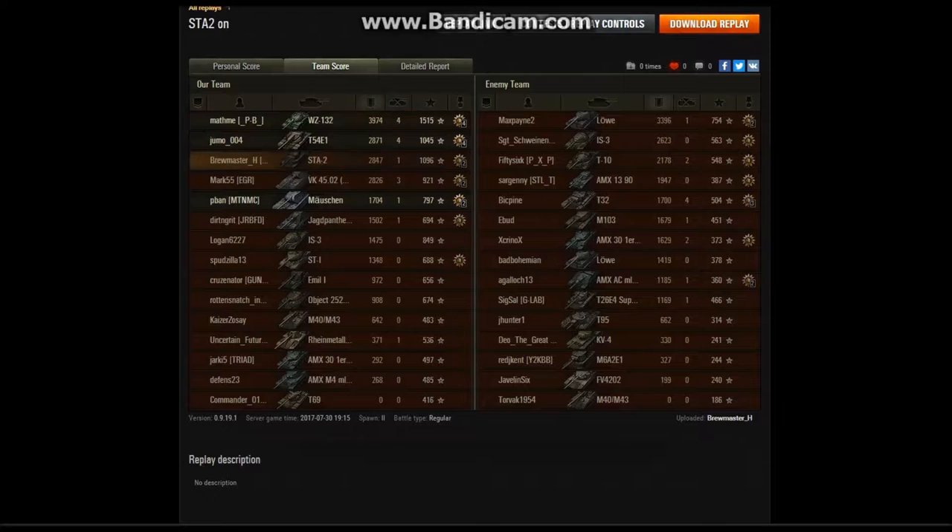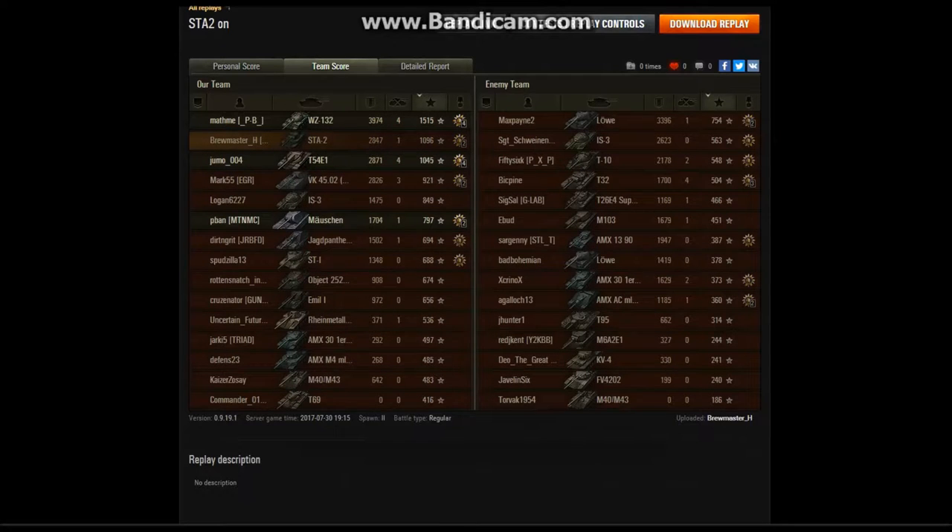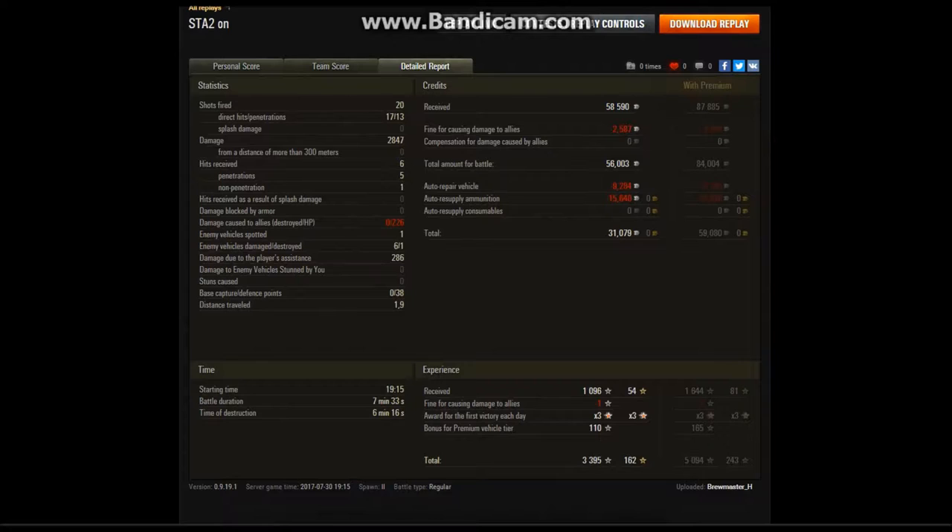Third on damage done, second on XP earned — not too bad at all. 20 shots fired, 17 hit, only 13 penetrated. I was shooting at some toughly armored targets, especially the T95 and M103 — pretty good armor. And surprisingly, the Lorraine just gave me freebies, so that's what I took. Only 286 assistance damage, six damaged, one destroyed.